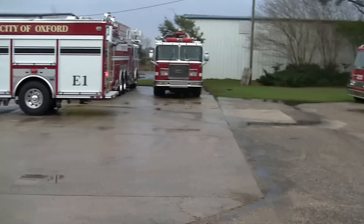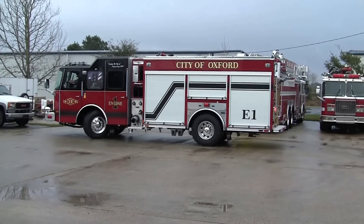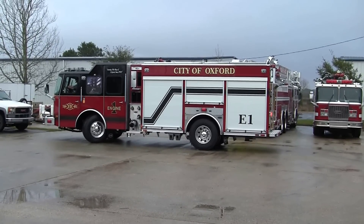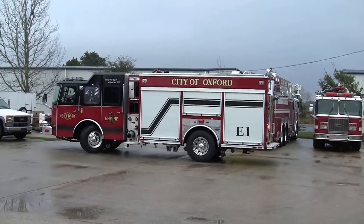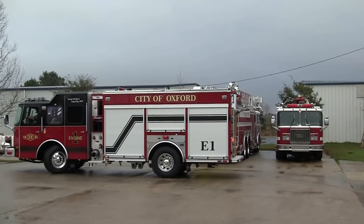Today we are at Sunbelt Fire and we would like to do a product spotlight feature on the new E1 Emax pump. This truck has been designed with many features in mind, but one of them is the ergonomics and design of being able to move in tight spaces. This apparatus has 780 gallons of water, an enormous amount of compartment storage, and a ton of room for hose load.